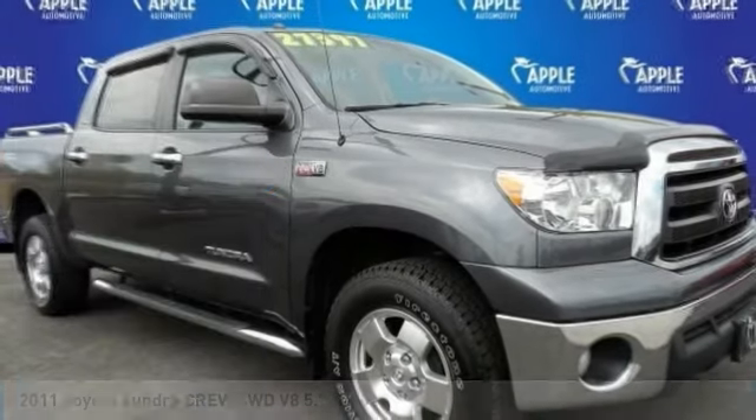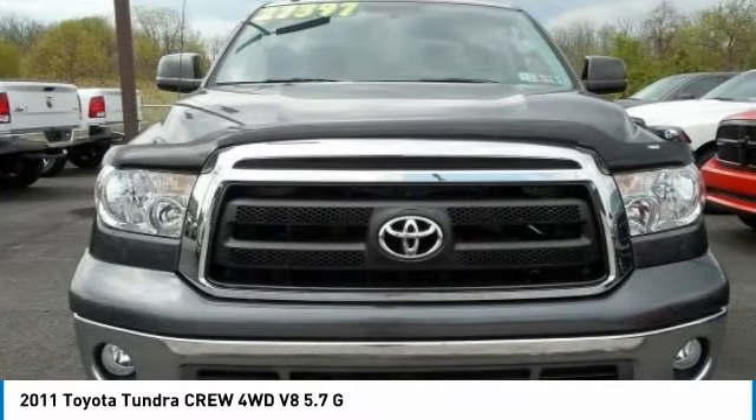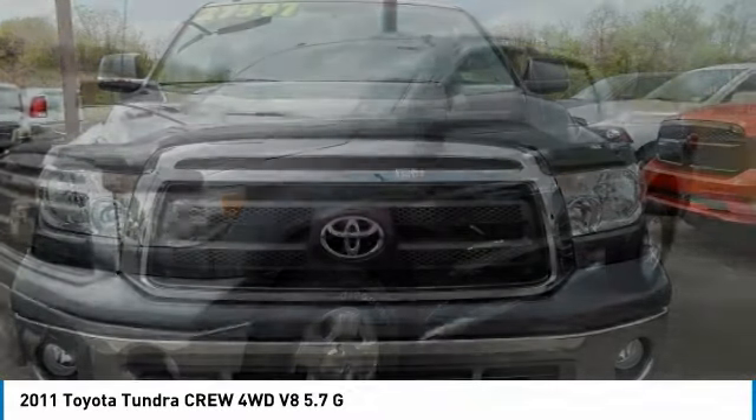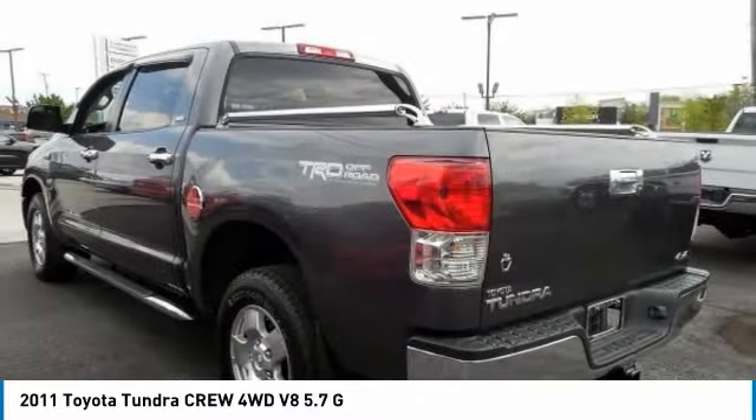To show you the 2011 Tundra. The Tundra has a number of unique features useful for those using it as a work truck, including extra large door handles, a deck rail system, and an integrated tow hitch.